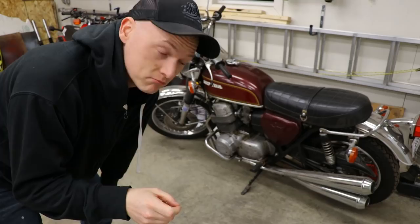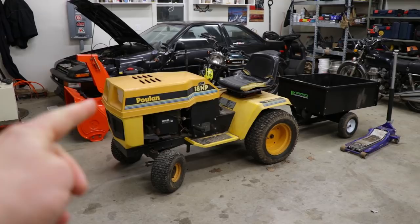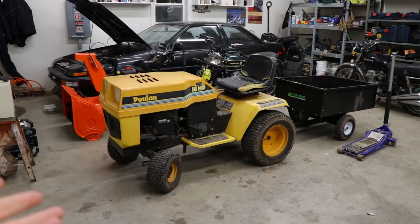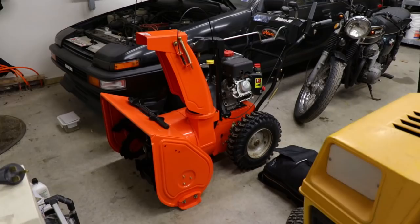In the non-bike category, I'm in the process of switching over my summertime and wintertime yard equipment. I do maintain my own property — I've got about an acre here at my house, so it consumes a lot of time. But believe it or not, I do enjoy hopping on the old lawn tractor and taking care of my property. The snowblower needs to go.